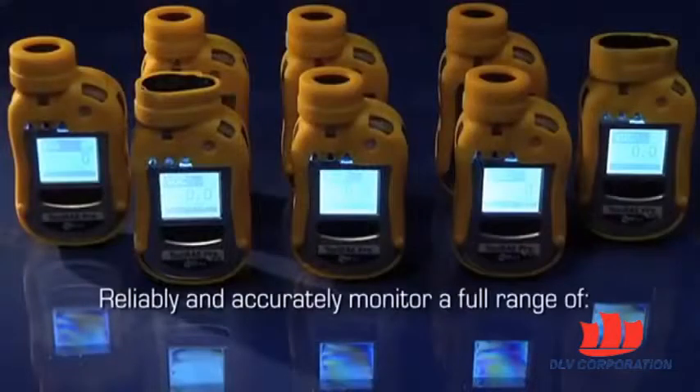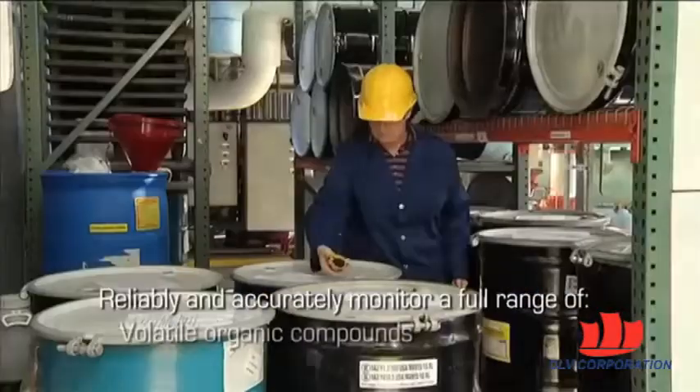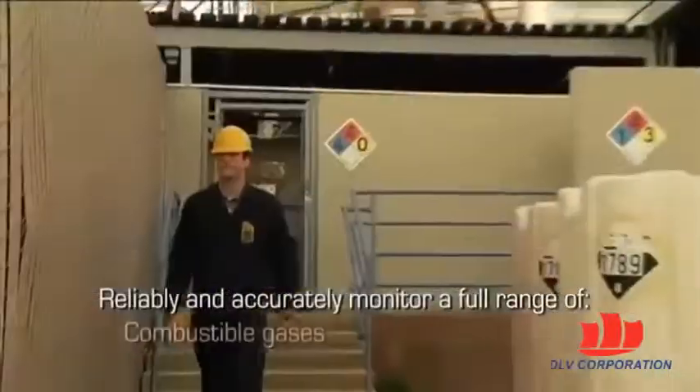Toxiray Pro instruments reliably and accurately monitor a full range of common toxic industrial gases, volatile organic compounds, and combustible gases.